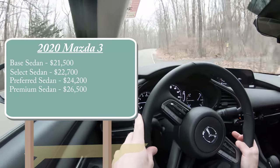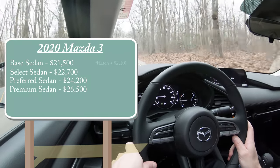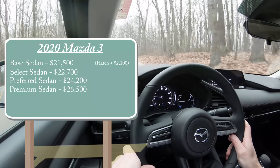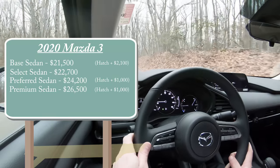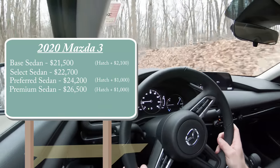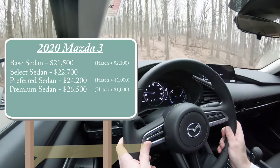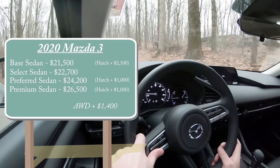There is also a hatchback version of the Mazda 3. If you want the hatchback base trim, add $2,100. For the Preferred or Premium hatch trims, add $1,000. All-wheel drive is available on the Select, Preferred, and Premium trims — unfortunately not the base — and you simply add $1,400 to any of those prices.